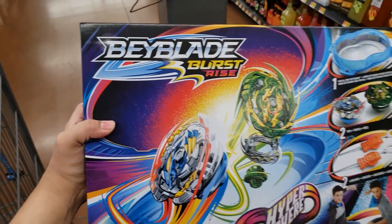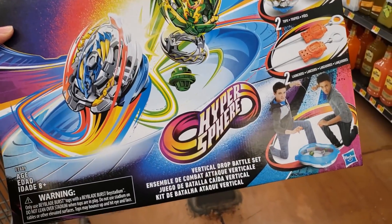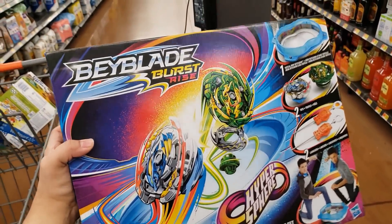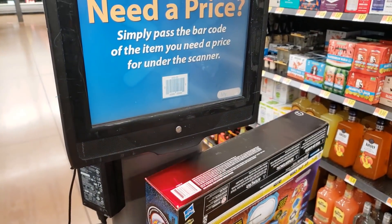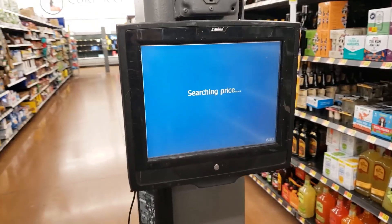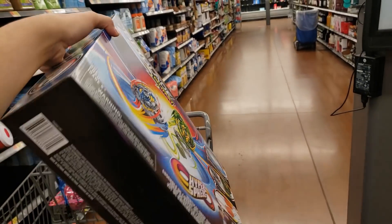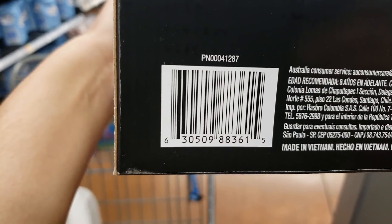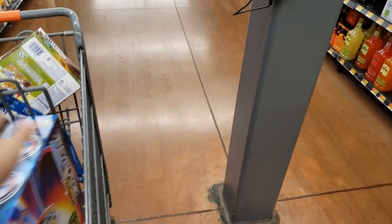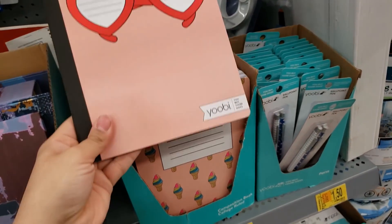I found a price scanner at this Walmart and they have these Beyblade Burst Rise vertical drop battle sets. These were originally $30 and here it's only $17. I know this is really popular with kids these days. Here is the UPC — it's a really good deal.